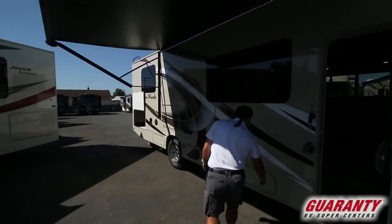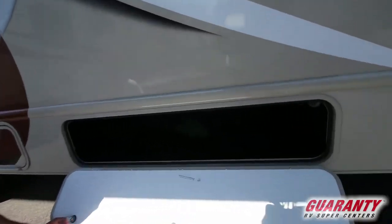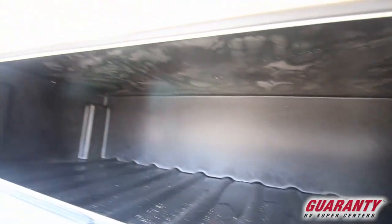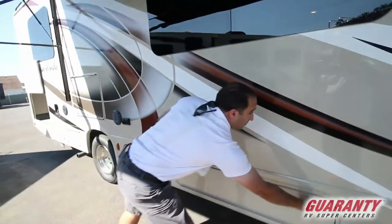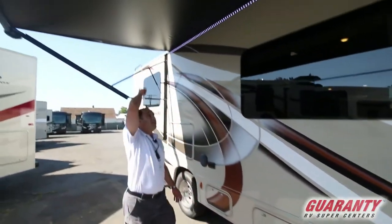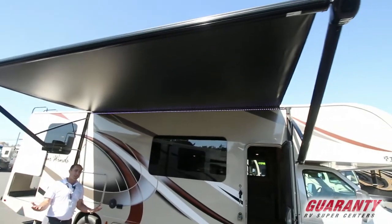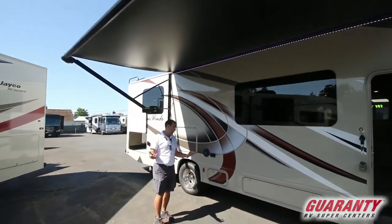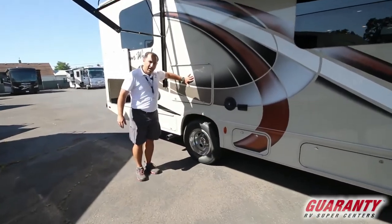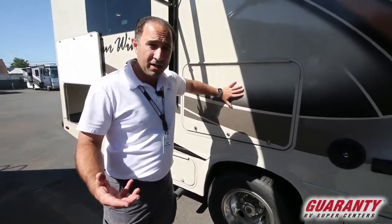As we move on back, you've got a little bit of storage space here — no worries, that of course has LED lighting on the inside so you can always see what's going on even if it's the middle of the night. And you do of course have this massive power awning with a full LED strip all the way across. It's going to give you plenty of space to sit back and enjoy the great outdoors with your family. You've got a TV behind here for your outdoor entertainment, making it great if you're going to take this on a tailgating trip as well.